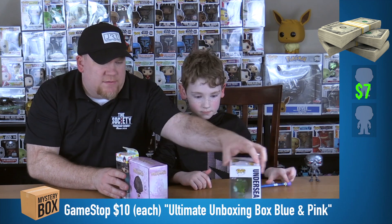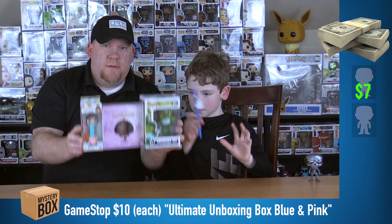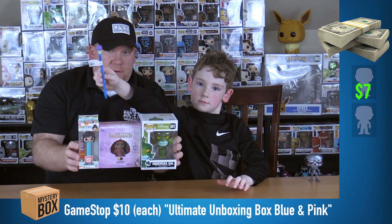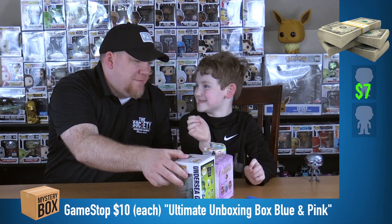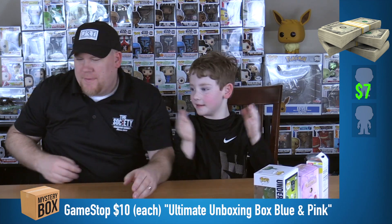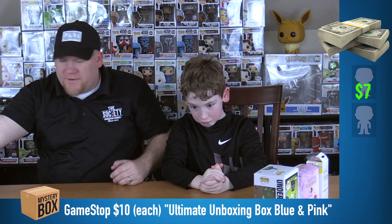Here's the take for box number one: the Buzz Lightyear pen, the Vanellope Pez, Under Seagal pop. First rule of show business — always face the camera. Okay, we're moving on to the blue box now. And we're also going to get to our giveaway winner after this.